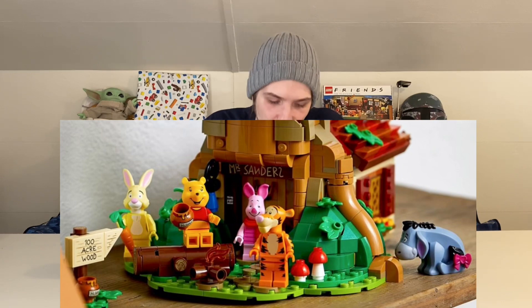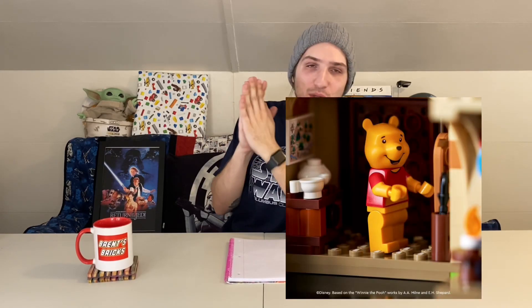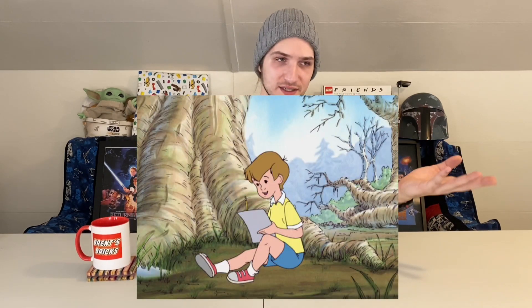For the minifigures, we have five including Winnie the Pooh, Eeyore, Tigger, Rabbit, and Piglet. When I was looking at the pictures this morning when LEGO posted them on Instagram, I was blown away at how good the minifigures were as well as the build. That was something people had complaints about with the Sesame Street set — they felt the minifigures could have been better. For this Winnie the Pooh set, I feel like the minifigures are spot on.